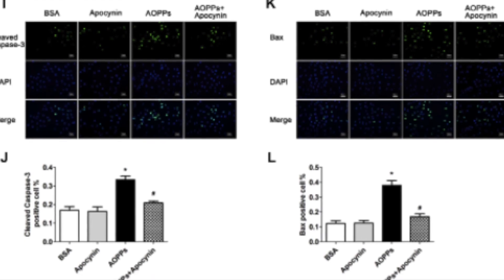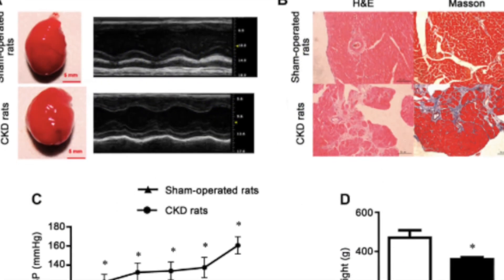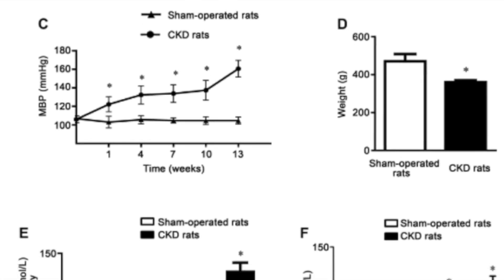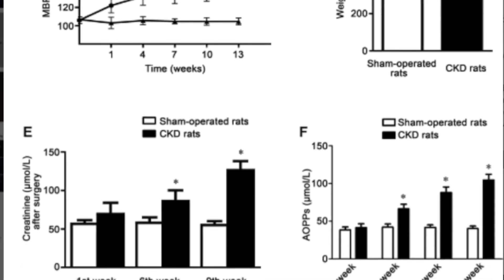In vivo, serum levels of AOPPs were progressively elevated with increasing time course in chronic kidney disease rats compared with sham-operated rats. Serum AOPP levels were positively associated with cardiomyocyte apoptosis.